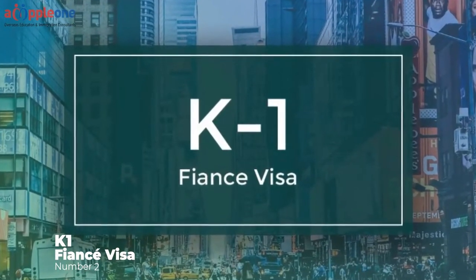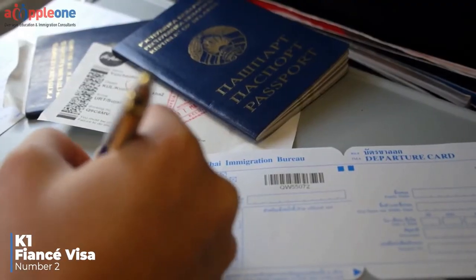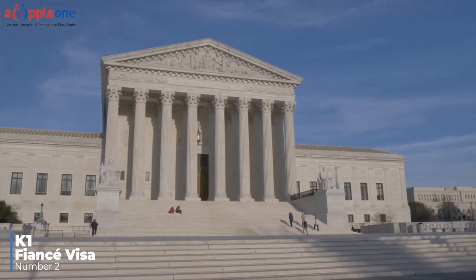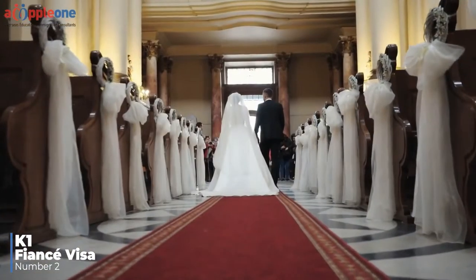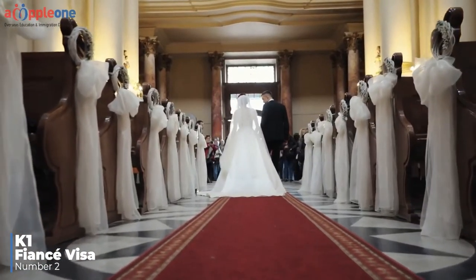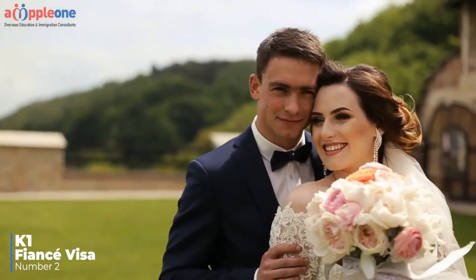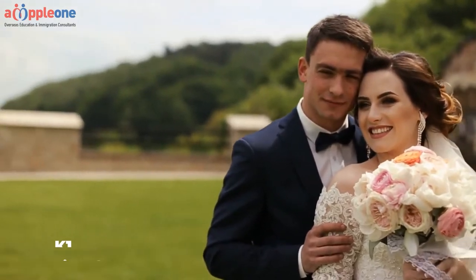Number two: K-1 Fiancé Visa. The K-1 fiancé visa is a special type of visa that allows the fiancé of a U.S. citizen to come to the United States. Once the fiancé is in the United States, if the couple gets married within 90 days, the fiancé can apply for their green card through a process called an adjustment of status.